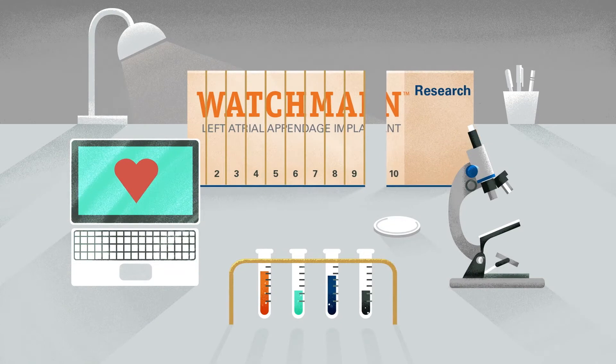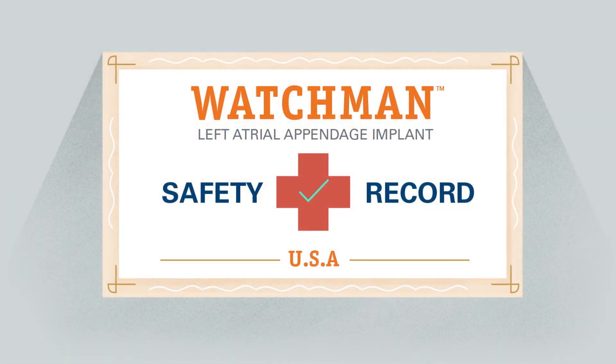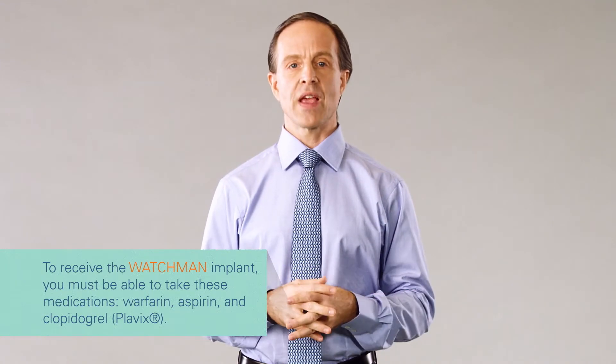During that time, heart tissue grows over the Watchman implant to form a barrier against blood clots. Watchman has been clinically studied for more than 10 years in the United States and has a proven safety record. As with any medical procedure, there are risks involved with Watchman. Read the important safety information at the end of this video and talk to your cardiologist so you fully understand all the benefits and risks of Watchman.